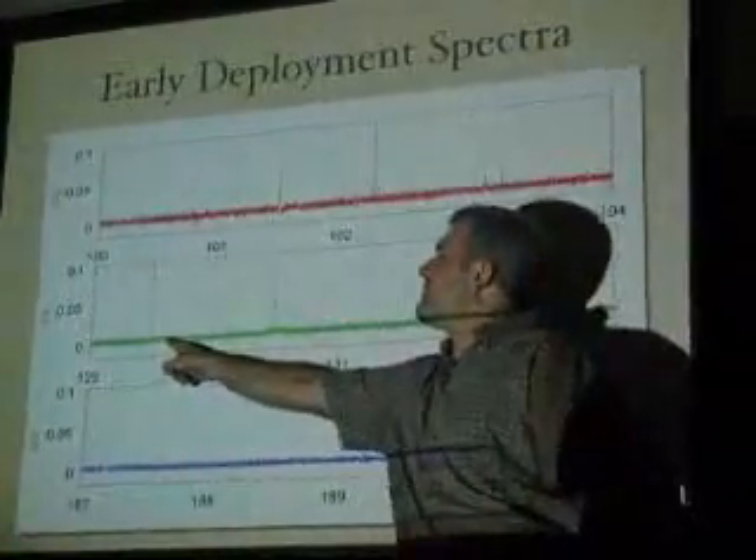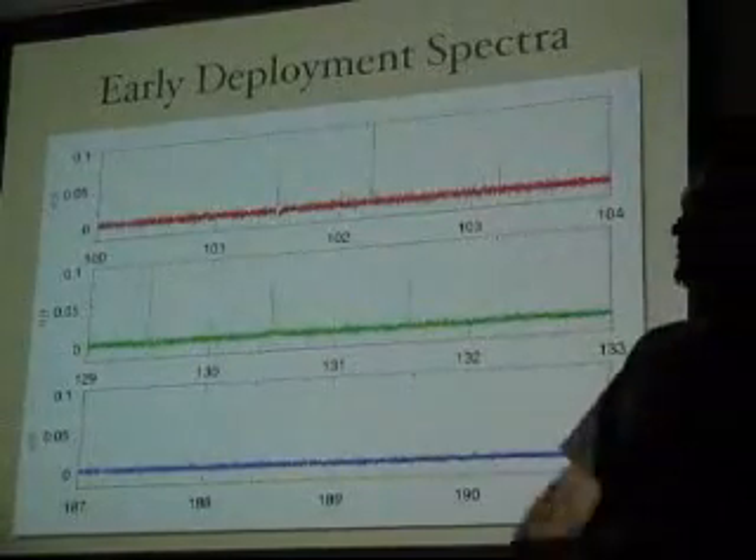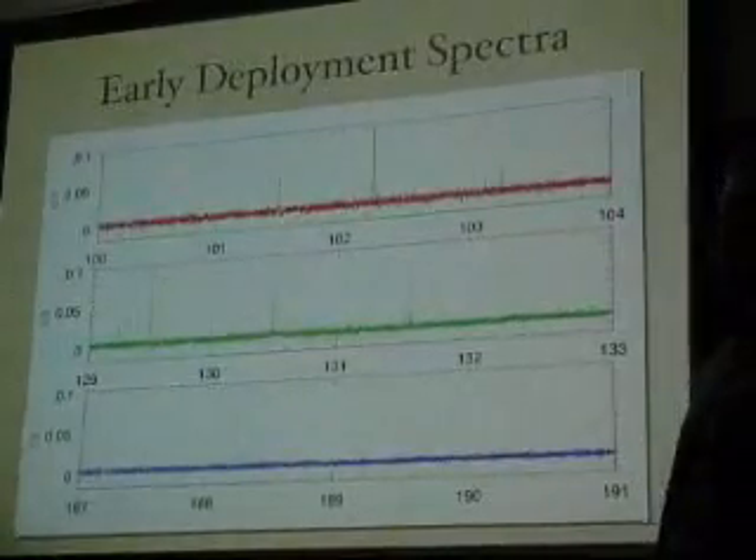This is what we mostly see up here — these are satellite downlinks, for geostationary satellites for the most part. They're low-bandwidth transmissions.